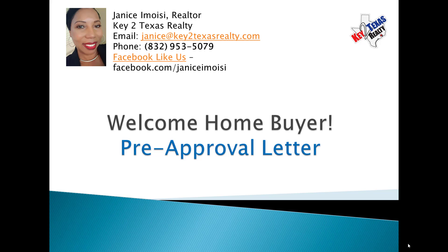Hello again everyone. My name is Janice Moisey with Key to Texas Realty. Today I'm going to be talking to you about the pre-approval letter. Hopefully you have had the opportunity to watch my first video which talked about the home buying process. It's a 27 minute video, very detailed. But now I want to break it out for you in smaller sections so that you understand the process in more detail and more clearly.